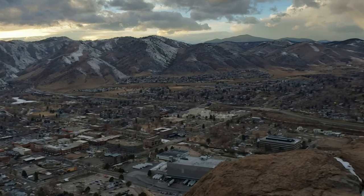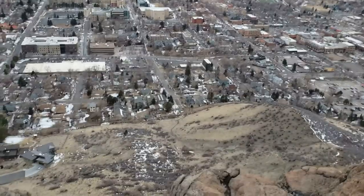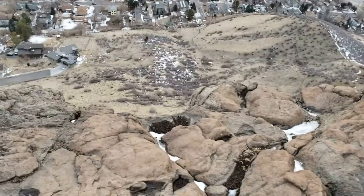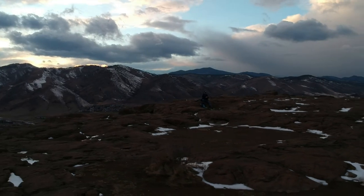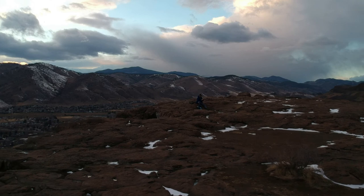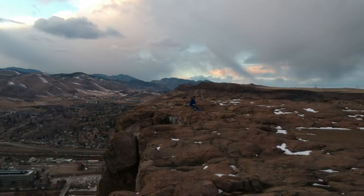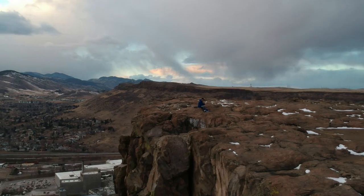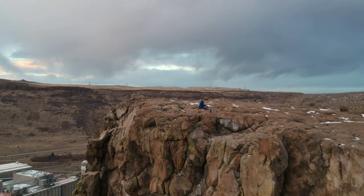Passing some other hikers on the trail — there's a little kid making their way up. You got it, buddy! I saw a two-year-old at the top of the mountain, so that's why.